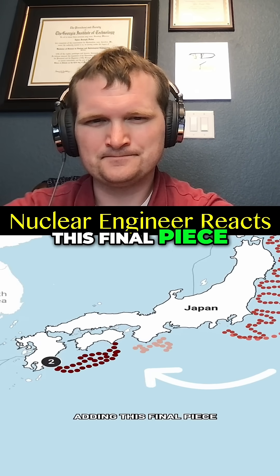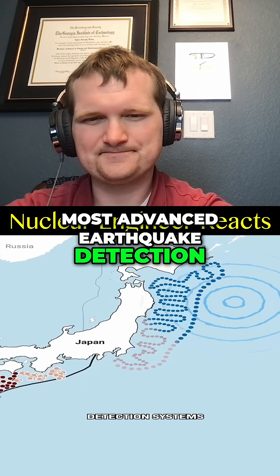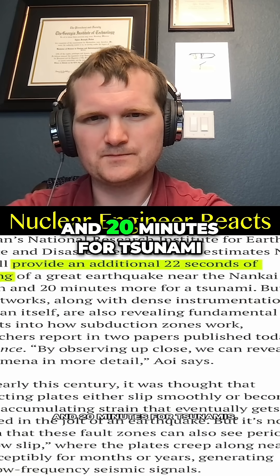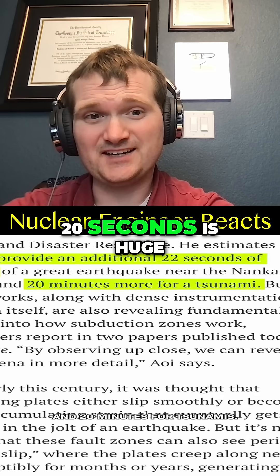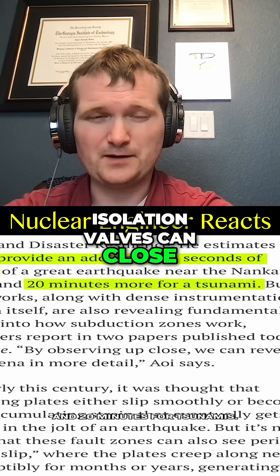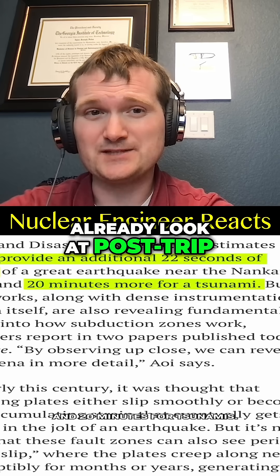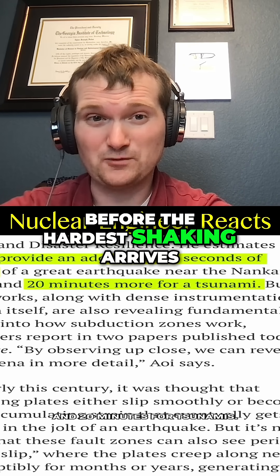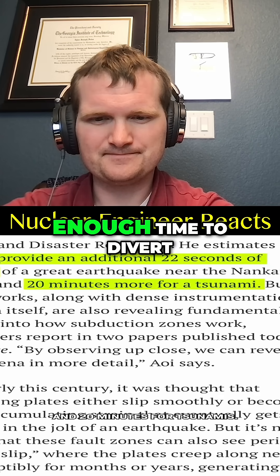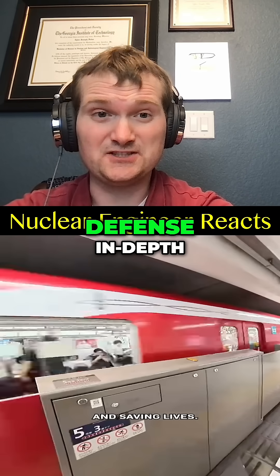They just finished adding this final piece, along where these two tectonic plates meet, creating one of the most advanced earthquake detection systems in the world — increasing warning times by 20 seconds for earthquakes and 20 minutes for tsunamis. 20 seconds is huge: a reactor can emergency shut down, isolation valves can close, emergency power systems can spin up, and reactor operators can already look at post-trip diagnostics before the hardest shaking arrives. The 20-minute timeline gives plant staff time to stage everything — enough time to divert incoming planes, trains, and boats, saving lives. Yes, a great addition to defense in depth.